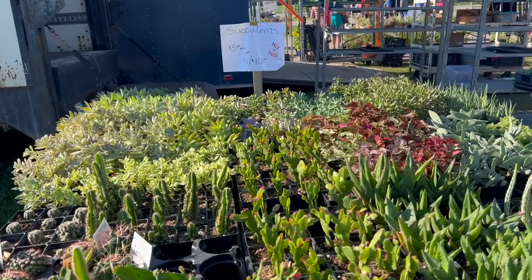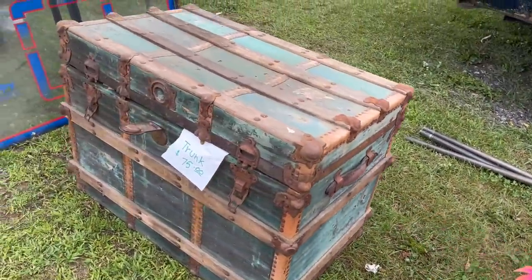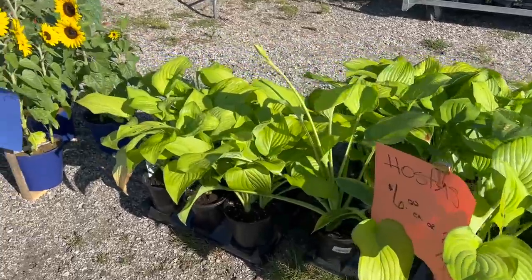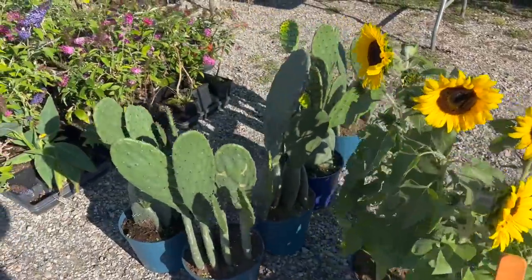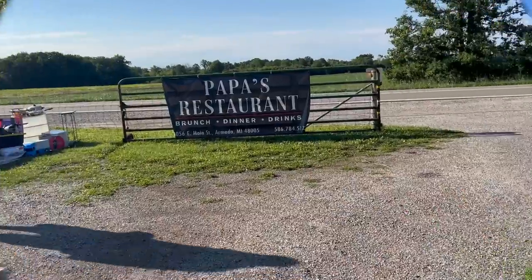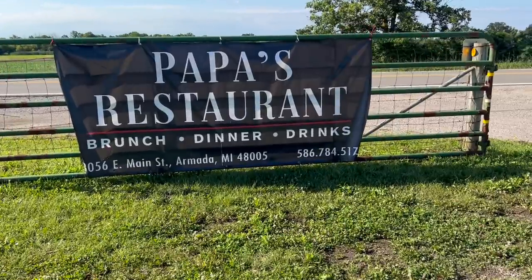Another good thing about Armada is the plants. They have succulents, cactuses, and all kinds of different things you could plant in your yard. These succulents would be perfect to add to some of the pots that we pick up. $5 for 10 — that's only $2 each, so that is definitely doable. They have a lot of great plants here. And if you forgot to have your morning coffee, they also have a little place where you can pick up food and drinks. After the flea market, the thing to do is go to Papa's. There's usually a long line because everybody wants to go. Let's take a ride there and hopefully find some garage sales along the way.